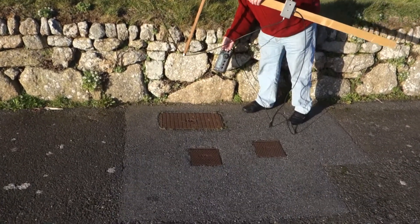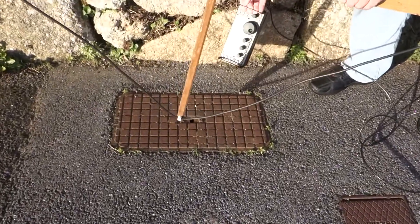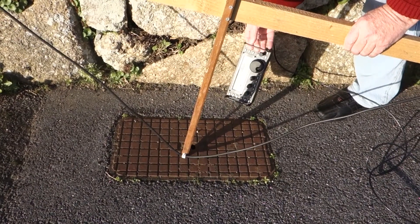Here's John G3XRJ portable DF-ing in a BT manhole. The men in white coats arrived just a few minutes later. The second element to the interference is pure noise, and that seems to be generated by the VDSL BT modems and radiated back up the telephone lines and also radiated from the property telephone wiring.